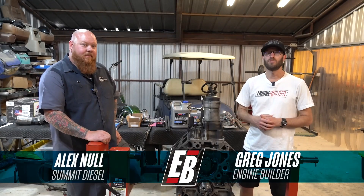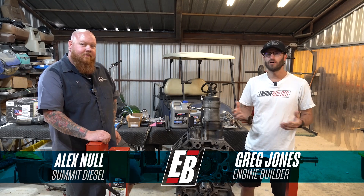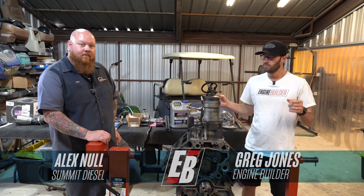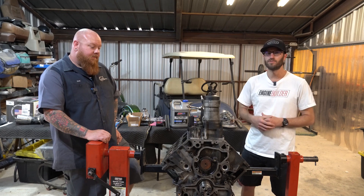Hey guys, it's Greg Jones for Engine Builder, and today we're at Summit Diesel in Weatherford, Texas. I'm joined by shop owner Alex Knoll. Between us here is a 6.4 liter Power Stroke, and it's our Diesel of the Week.